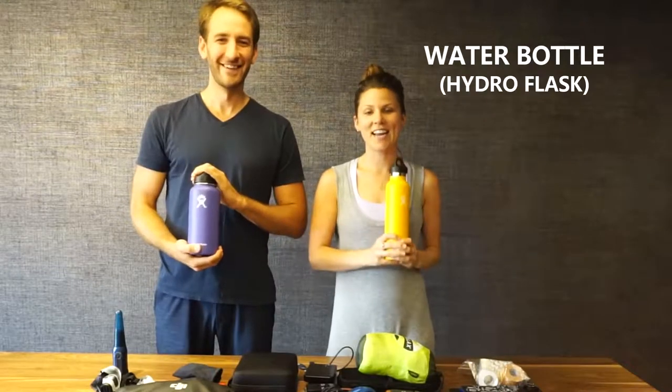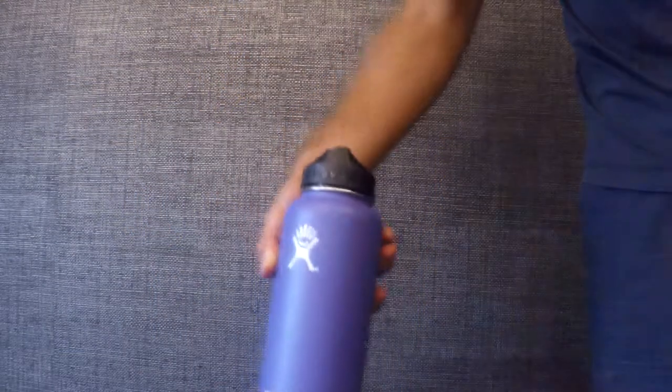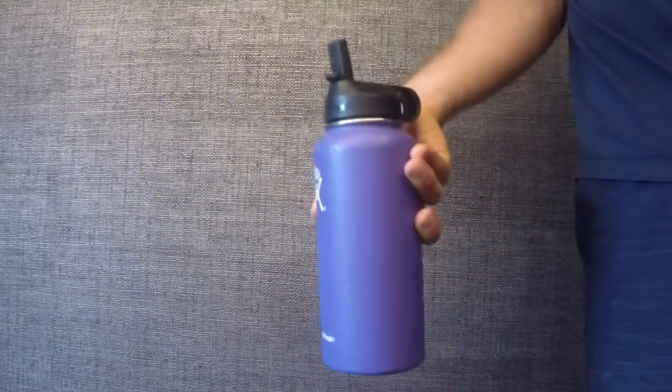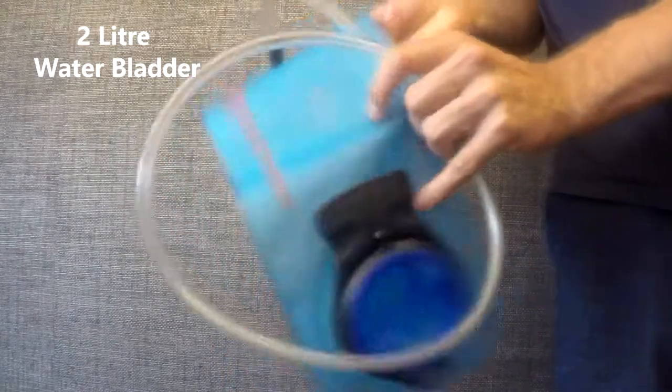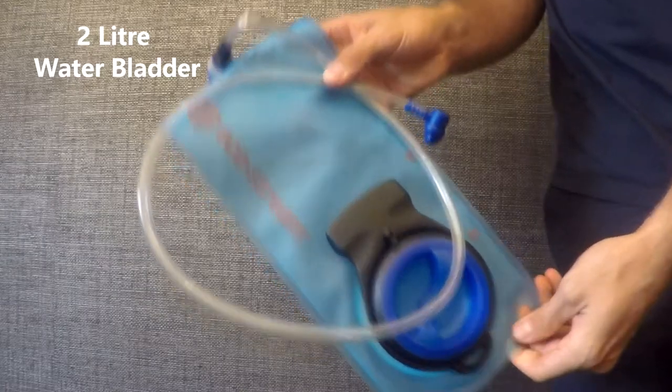Let's start with the obvious choice: water bottles. First and probably the most important thing in our travel accessories is our water bottle. We each have a Hydro Flask which is really great — it'll keep it cold for 24 hours. We also have a 2-liter water bladder for when we're walking around the city, some extra water that we can bring with us.